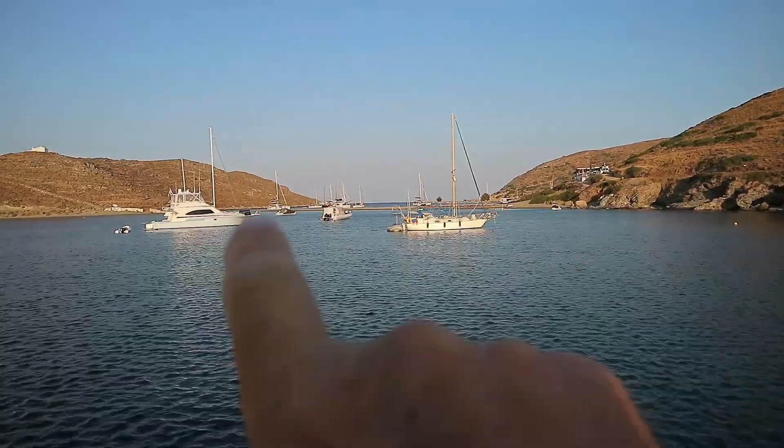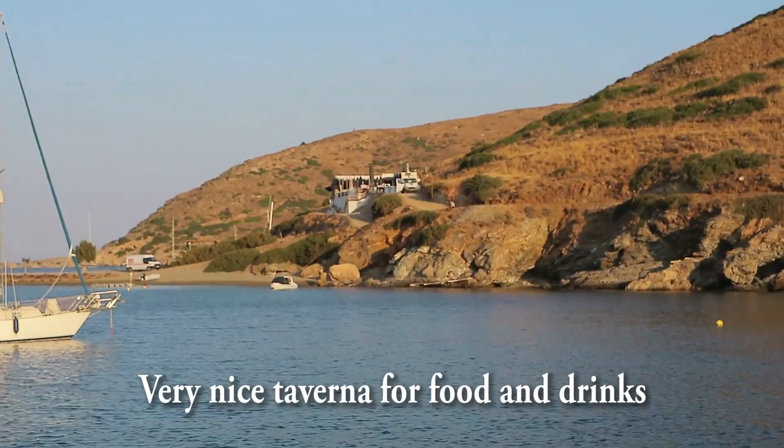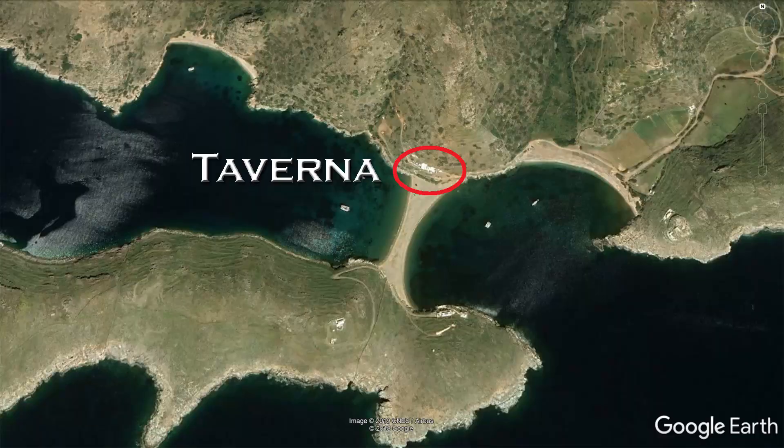The bay itself is actually split into two by a sandy beach, and the taverna owners have put beach umbrellas and chairs out which you can rent. If you want to sit in the front row of beach chairs it's going to cost you 30 euros a day. Row two or three is a mere 20 euros a day, but they will bring drinks to you on request — you do have to pay for those too.